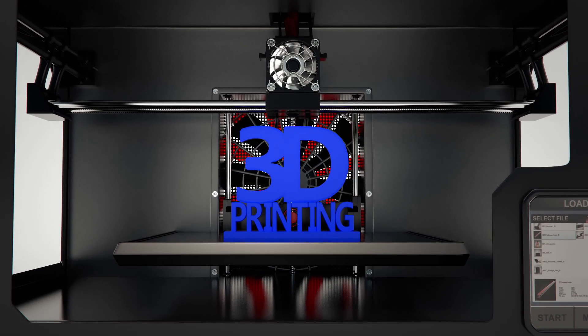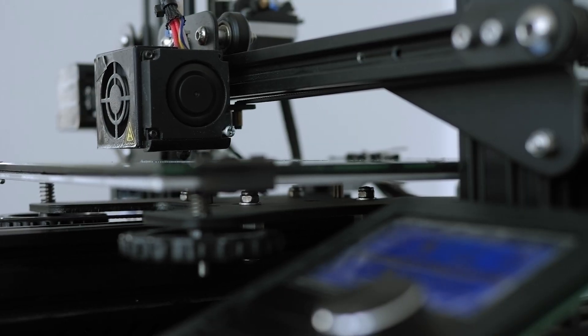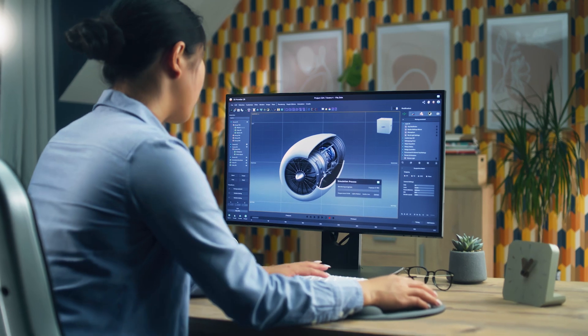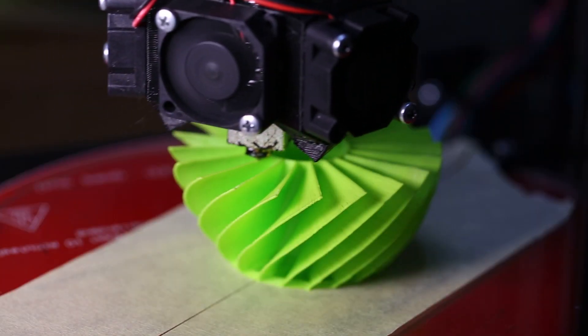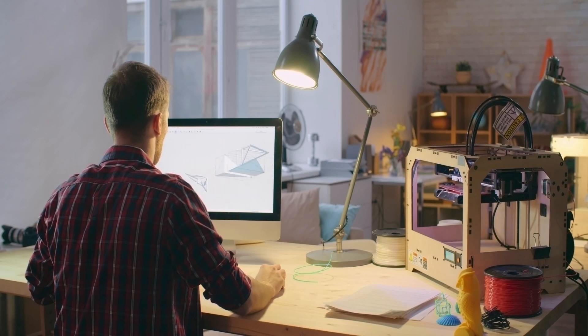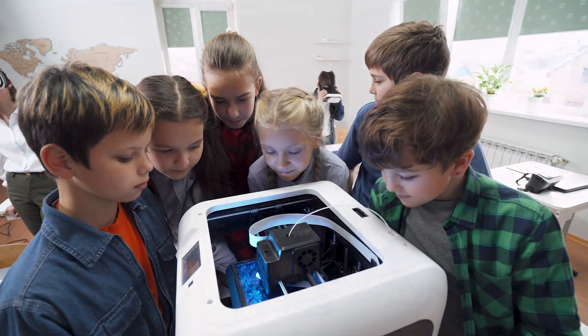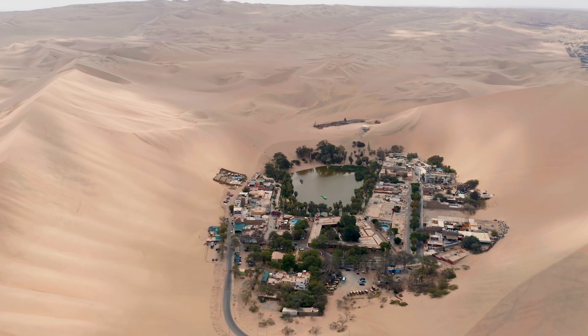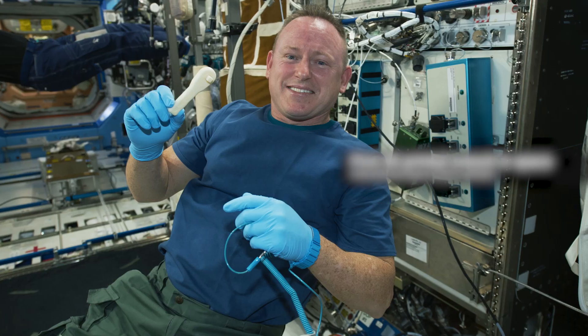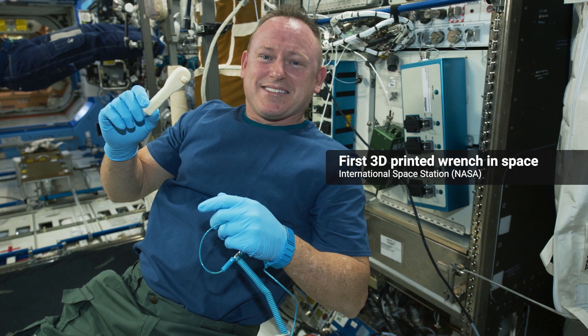3D printing has existed for decades, with early techniques being generally expensive and mainly used for industrial prototyping of complex designs. But now, many modern 3D printing processes have become accessible and affordable, opening the way for us to take advantage of this technology, which is especially useful in remote or inaccessible locations — a fact made obvious when the first wrench was 3D printed on the International Space Station in 2014.